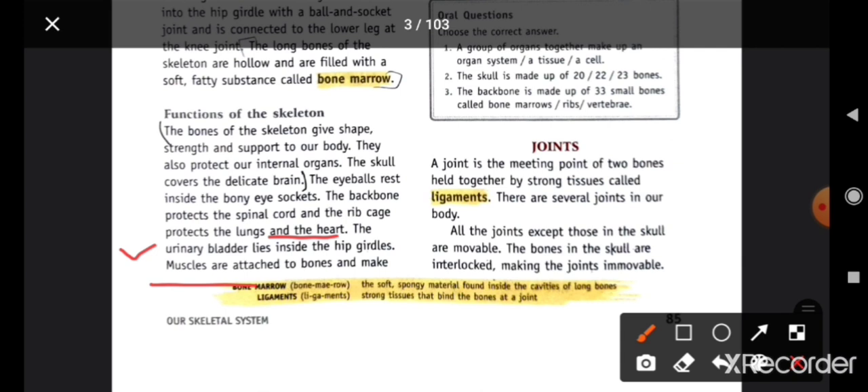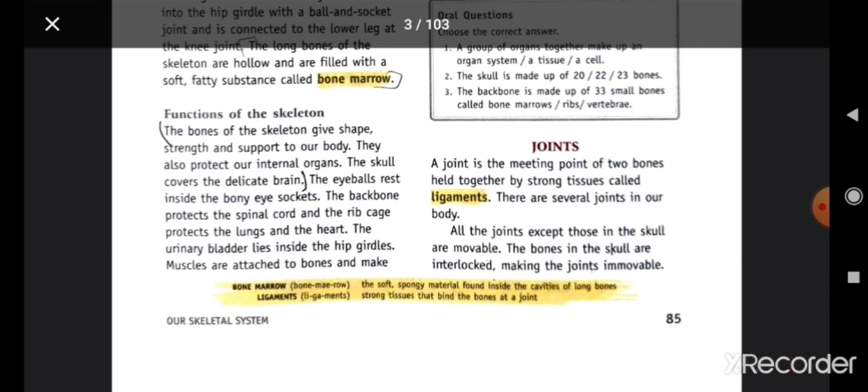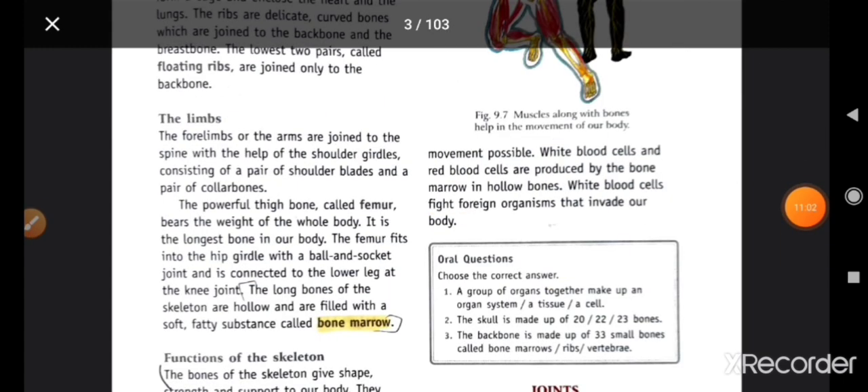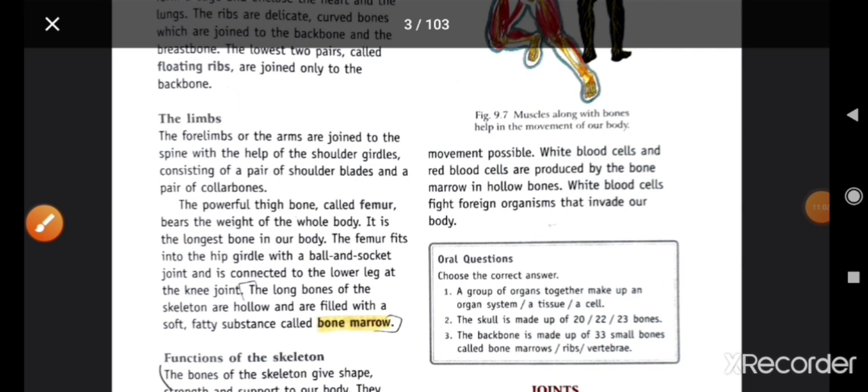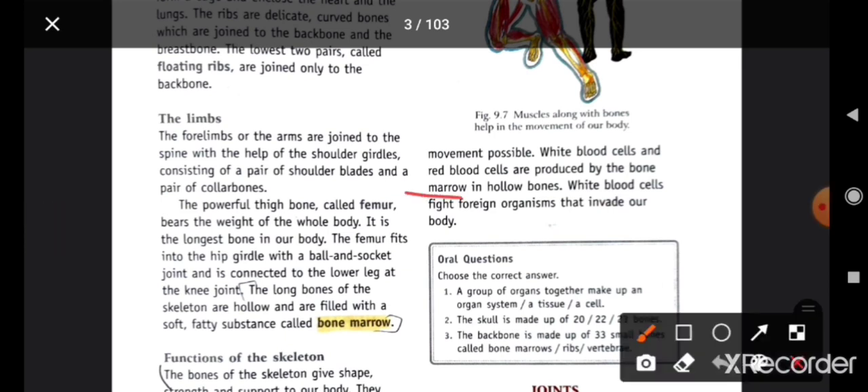Muscles are attached to the bones and make movement possible. White blood cells and red blood cells are produced by the bone marrow in hollow bones. یہ movement کو possible بناتا ہے، اور آپ کے جو hollow bones ہیں اس میں RBC اور WBC produce ہوتے ہیں۔